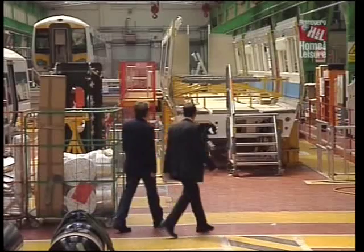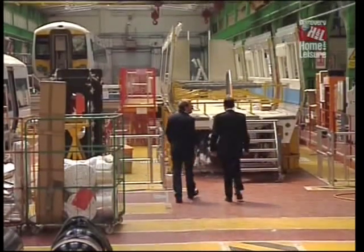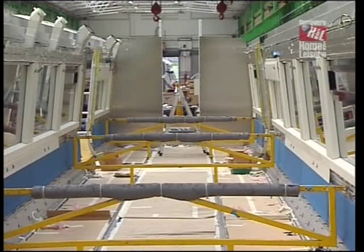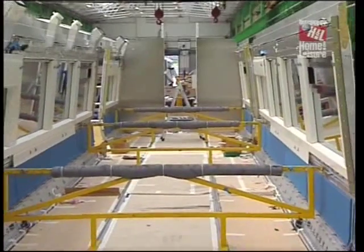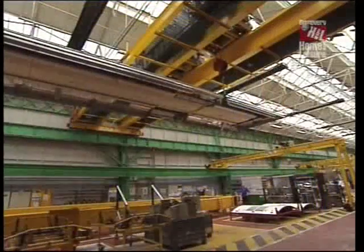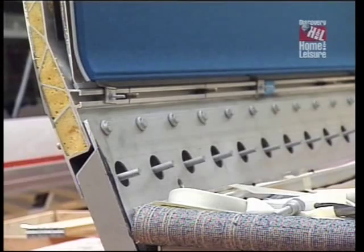This is beginning to look more like a carriage. What stage are we at now? We're at the erection stage. The under-frame has been located into the fixture. The body sides have been moved down from the body side stage and are located on the yellow reference fixtures. We're currently waiting for the roof to come down. Once that's located in position, the vehicle is hook-bolted together.